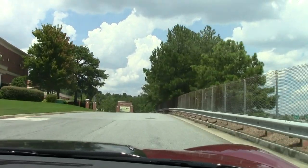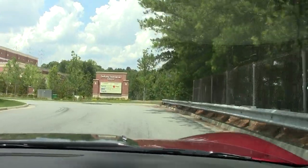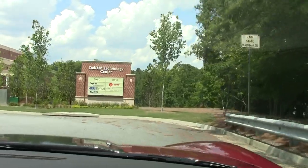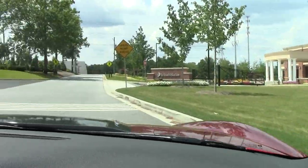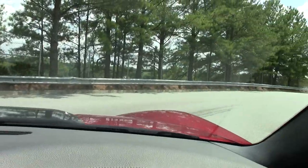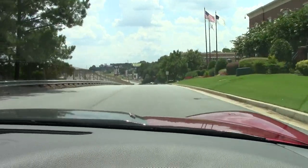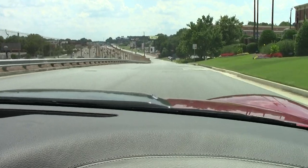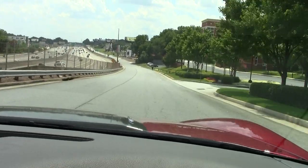It shifts well. Rides very nicely. AC is blowing this time of year — very cool and comfortable. It has the red carbon fiber inserts, two-tone interior. Just an absolutely beautiful car.